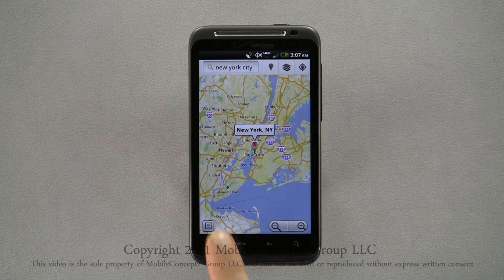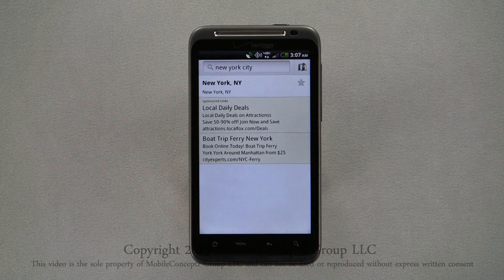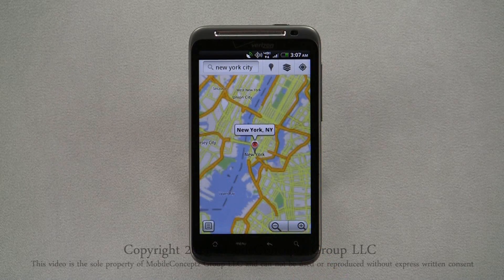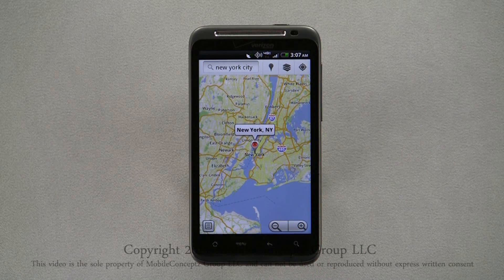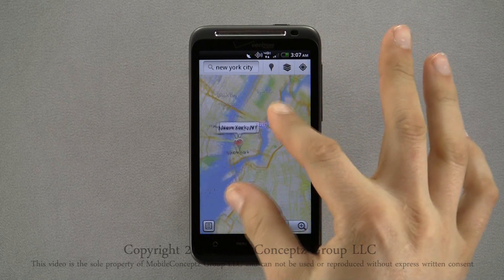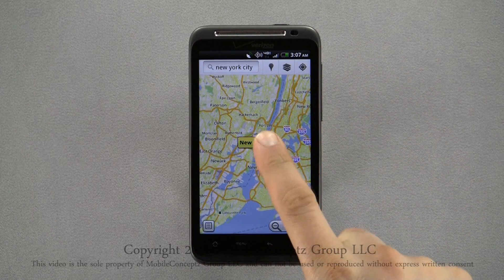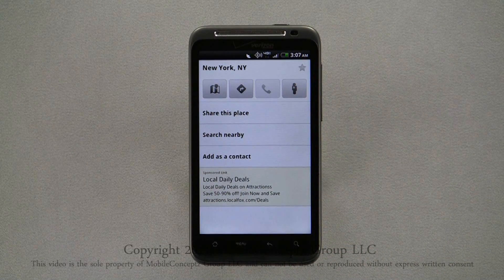Tapping here will show a list of your search results in order of proximity to the search. You can zoom in and out on the map using the two icons in the bottom right corner, or using the multi-touch feature, you can pinch to zoom. Tapping on the location label brings up the same location info card, with options to view on map, navigate to the location, call the listed phone number, and street view.